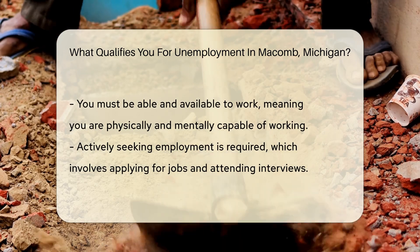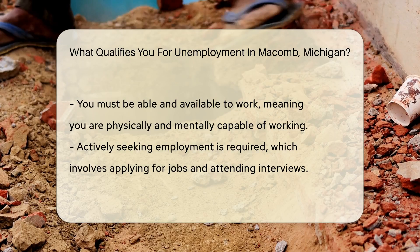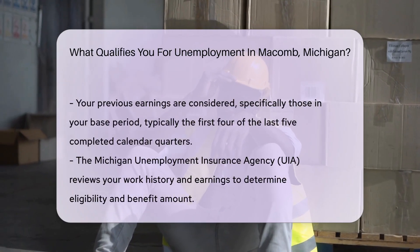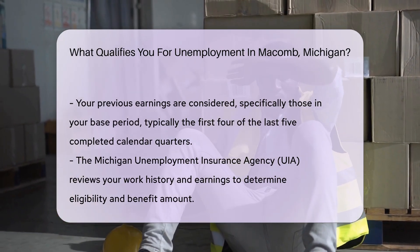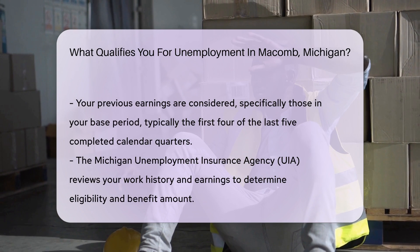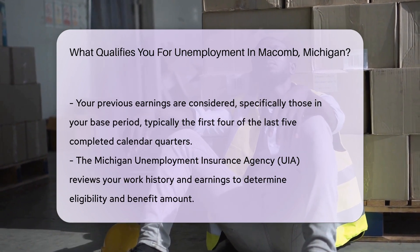Your previous earnings play a role, too. You need sufficient earnings in your base period, which is typically the first four of the last five completed calendar quarters. The Michigan Unemployment Insurance Agency (UIA) will review your work history and earnings and use this information to determine your eligibility and benefit amount.